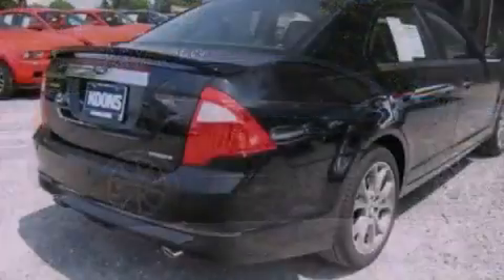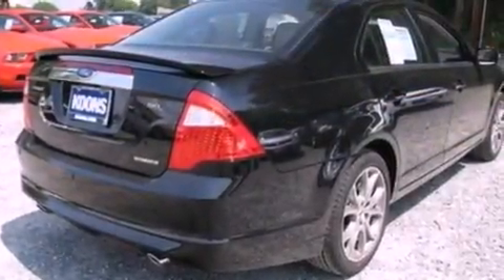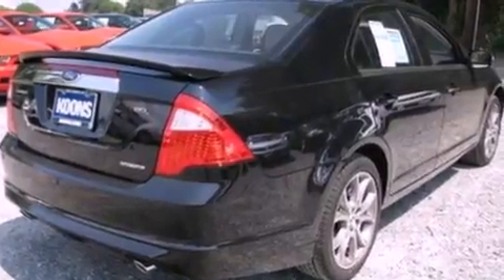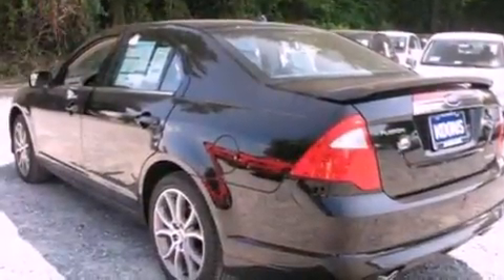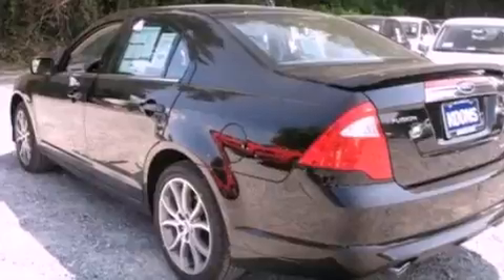Its top features and packages include the appearance package, heated front seats, cruise control, a 6-speaker audio system, leather seats, a sport-tuned suspension, 17-inch wheels, a low-tire pressure indicator, an auto-dimming rear-view mirror, and a rear spoiler.